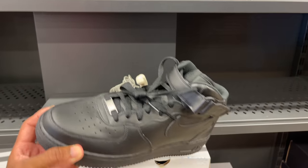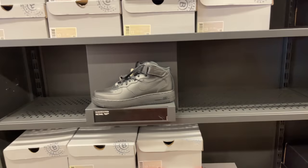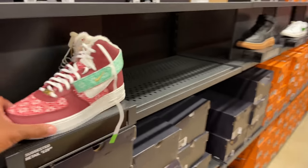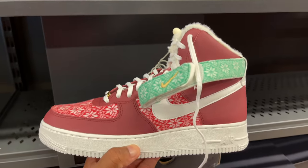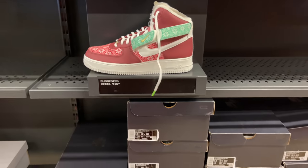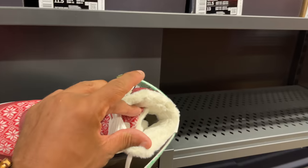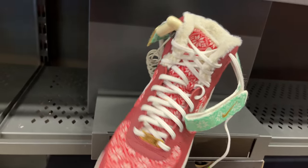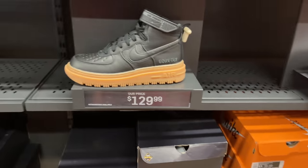Get yourself some all-black Air Force 1 Mids — who rocks the black pair? I know most people go for the white, but these are $95. There's also this Christmas-themed Air Force 1 High 07 LV8 going for retail at $125 — multiple pairs available. First time I've seen this shoe with fur lining. Not a fan of the strap though. The Vortex joint is back at $130.